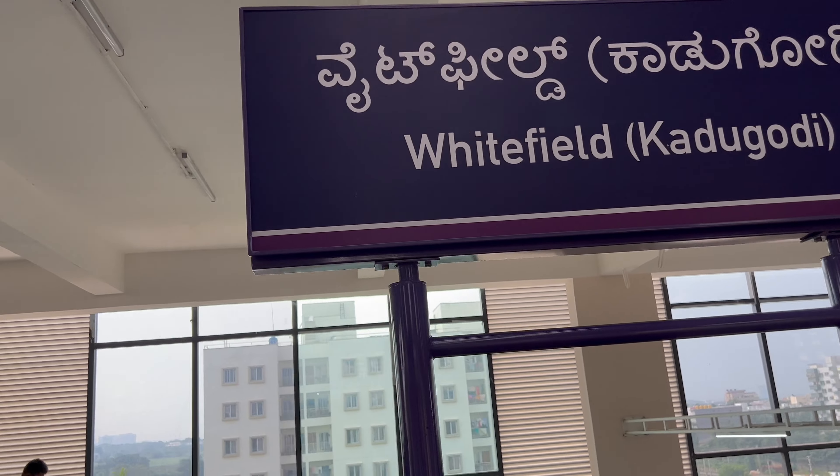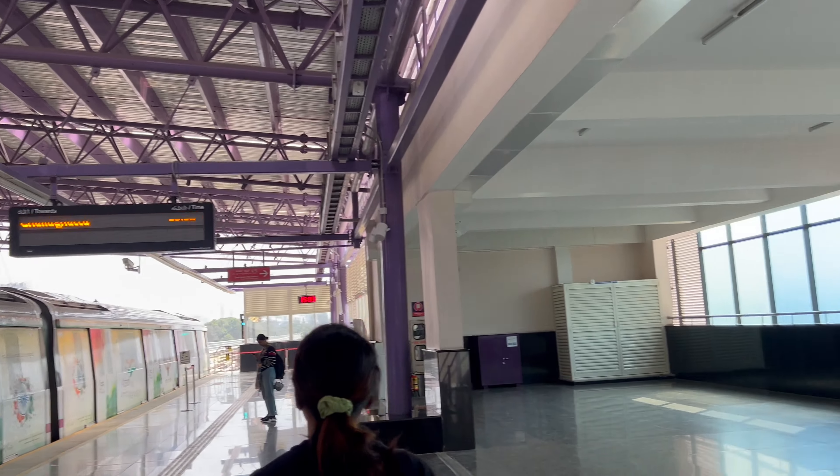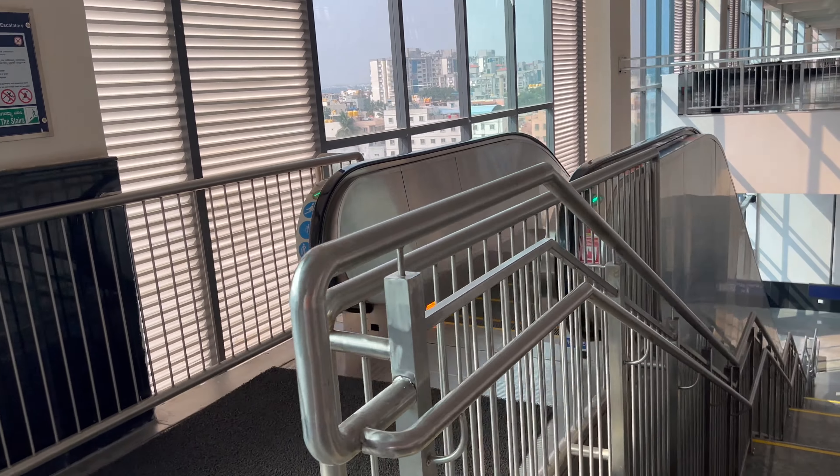This is Whitefield - Kadugodi. The next train timing is showing here. Actually it took 40 minutes. It's a good deal - you can see it here.